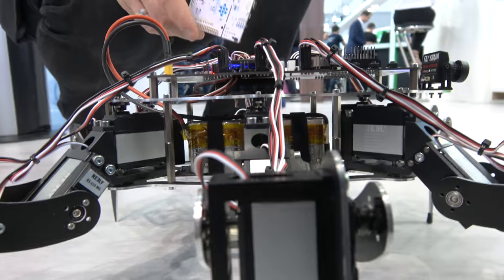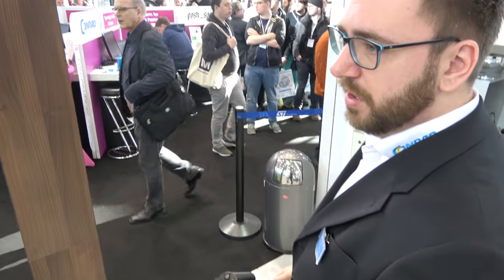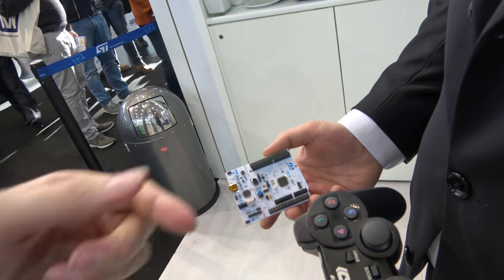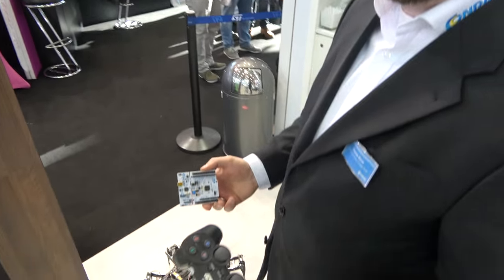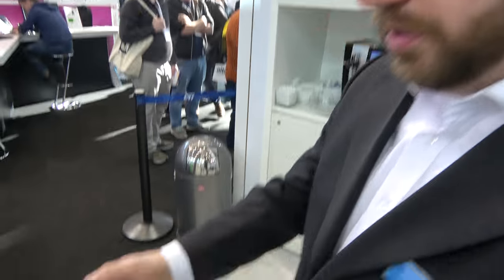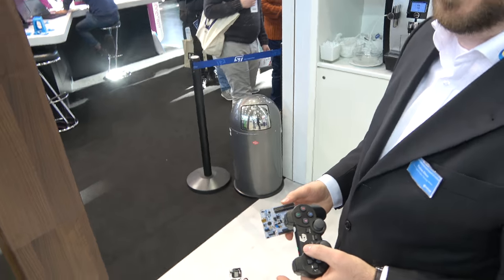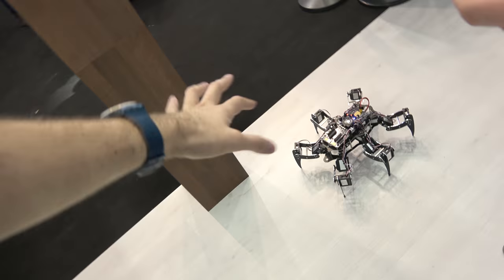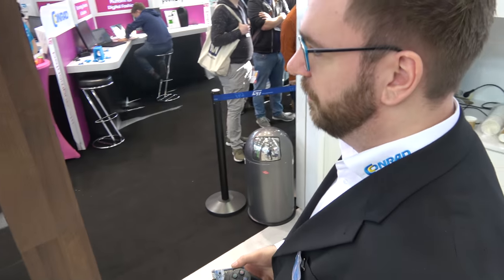It runs on 4 AA batteries at 6V, lasting one hour or half an hour depending on speed mode. You can program self-piloting, automation, add sensors or cameras, and follow dark lines on the ground. Price is 599 euros, coming in about 8 weeks.